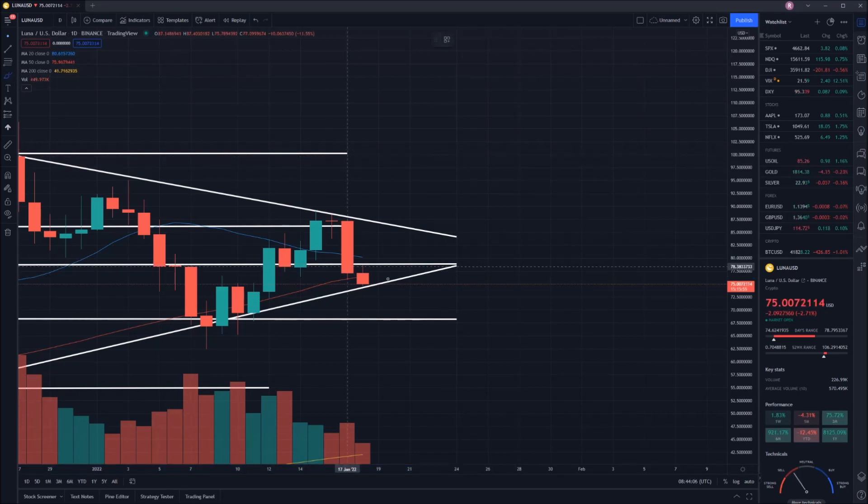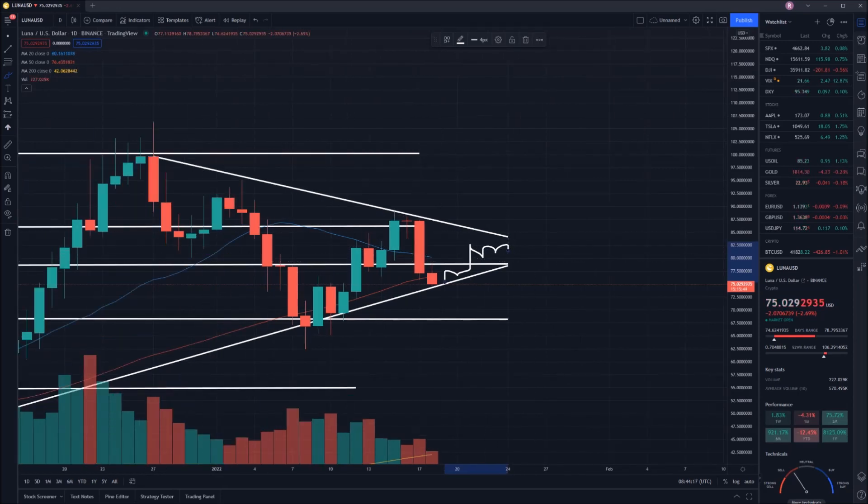I would anticipate if we are able to bounce off this line, we will start trending in that direction, break above that hopefully, then potentially start getting tighter and tighter again. But that remains to be seen at this point in time. All in all, I'm feeling still very, very confident about this coin.